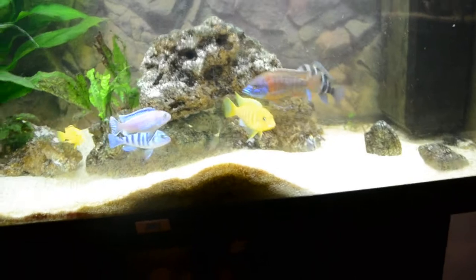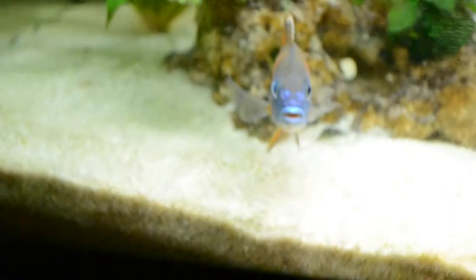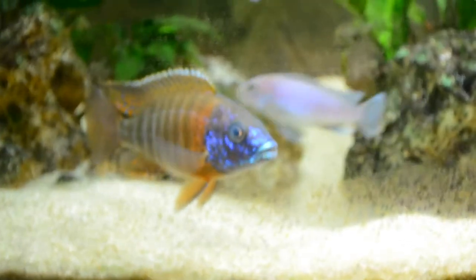The problem with Mbuna is that they're much more aggressive, and a lot of people actually say that peacocks are scared of Mbuna because they are so aggressive. But mine isn't — he loves them.